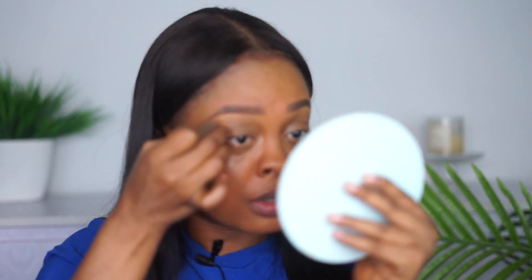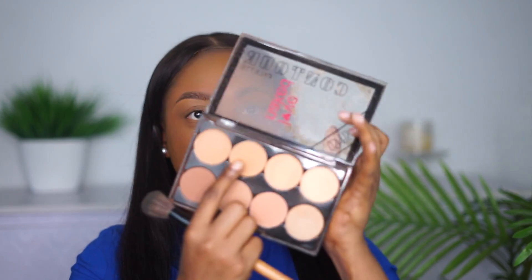Once I'm done with the concealer under my eyebrow, I use my beauty blender — the same one I used under my eye — to blend it out. Then from the same palette I take the shade I use to set my brows to also set under my eye. Finally, I'm going to set my whole face using the powder shade from the same palette.